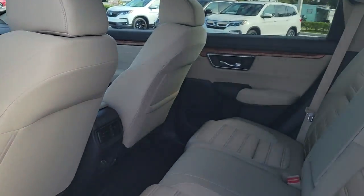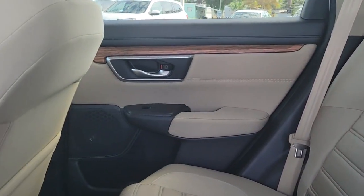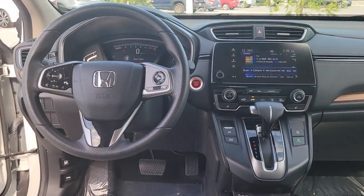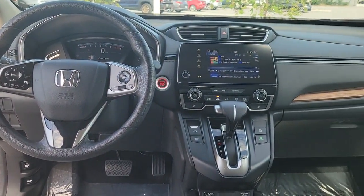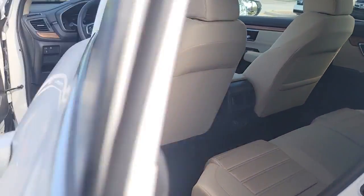These are just some of the great options this vehicle comes with: sun moonroof, keyless entry, satellite radio, adaptive cruise control, fog lamps, aluminum wheels, heated front seat, alarm, electronic stability control, dual zone AC.